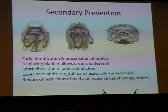The surgical points to note in secondary prevention include early identification and preservation of the ureters, especially at those common sites of injury which occur at the ovarian vessel level and down here at the uterine artery. And sometimes when you're closing the vagina, if the bladder has not been displaced caudally enough, you can also catch the ureters at the lateral aspect.